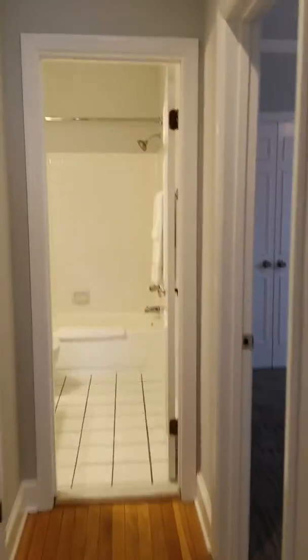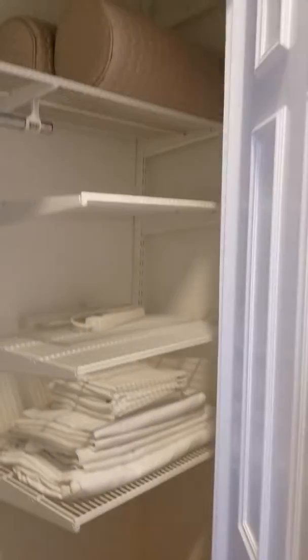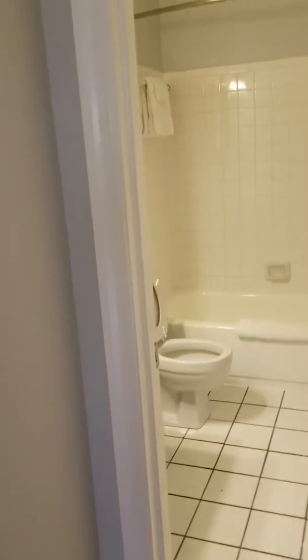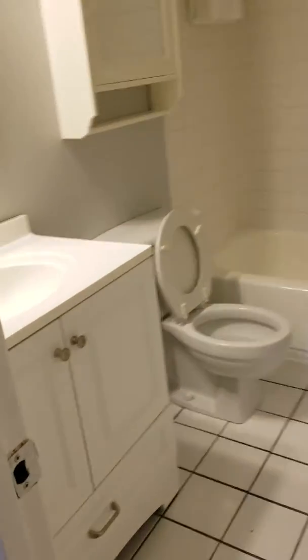Down at this end, first you have the linen closet — a nice good-sized closet. And the bathroom.